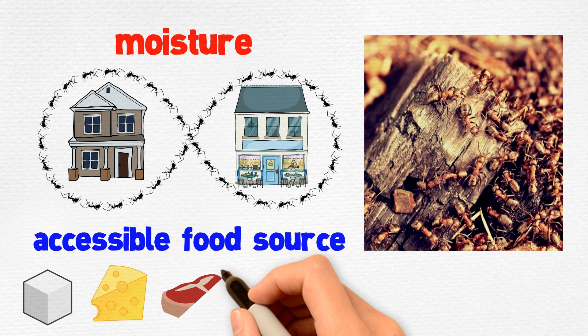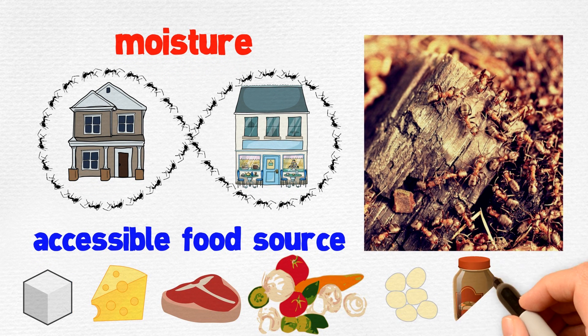Ants also feed on sugar, cheese, meats, vegetables, grease, peanut butter, and dead insects.